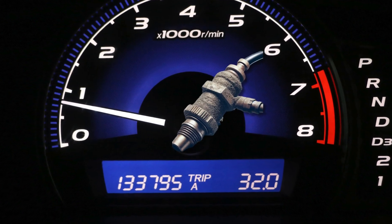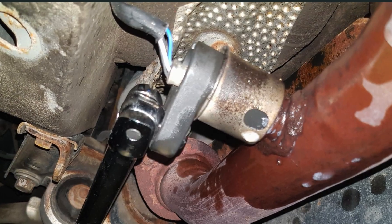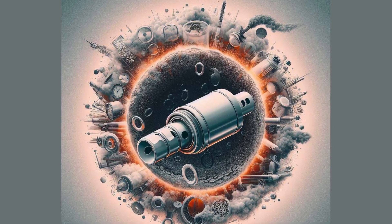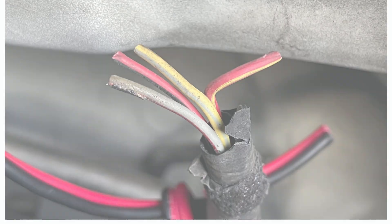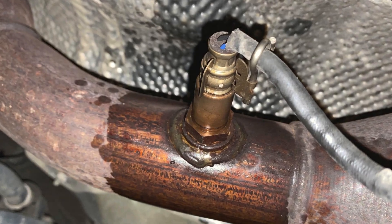Now let's explore the culprits behind oxygen sensor degradation and failure. Cause number one: age and mileage — over time, oxygen sensors naturally wear out, with most needing replacement between 60,000 to 100,000 miles. Cause number two: oil contamination — leaking oil can deposit contaminants on the oxygen sensor, interfering with its readings and performance. Cause number three: leaded gasoline and fuel additives — using leaded gasoline or fuels with additives like zinc and phosphorus can foul the sensor over time. Cause number four: electrical damage — poor wiring connections or improper sensor installation can disrupt the sensor's signal.